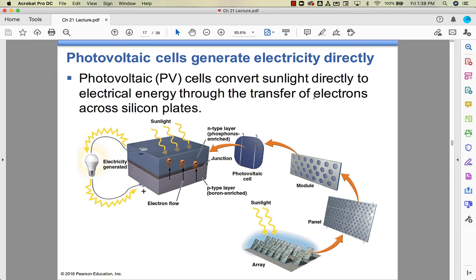In a photovoltaic (PV) cell, solar energy directly generates electricity. Electrons get excited as the solar energy hits them, then move across silicon plates to generate electrical current. That's how photovoltaic cells work.